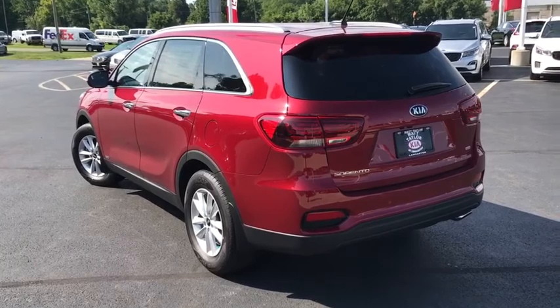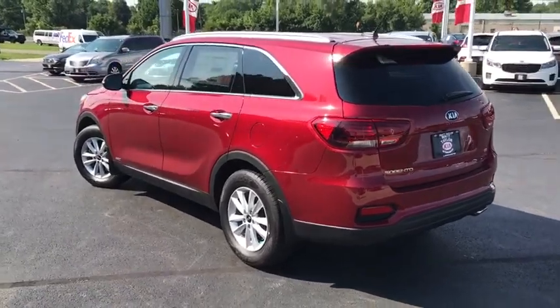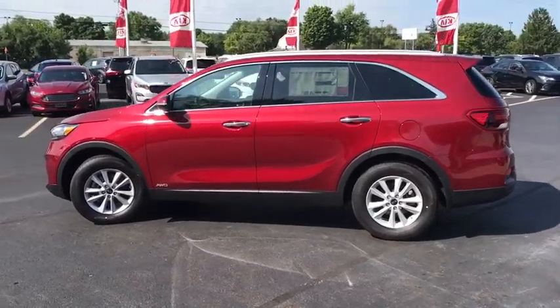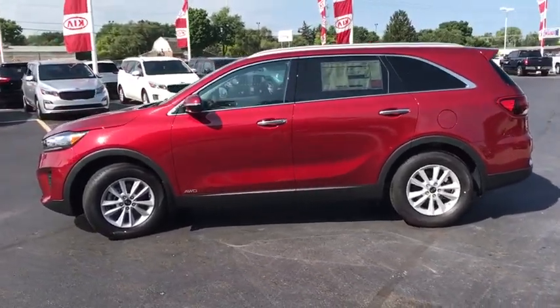Alloy wheels, power steering, adjustable steering wheel, cruise control, four-wheel disc brakes, aluminum wheels, AM-FM stereo radio, rear defrost, security system.